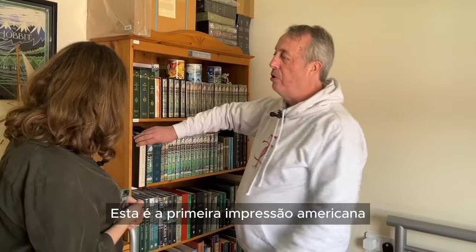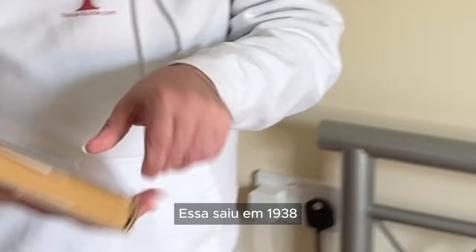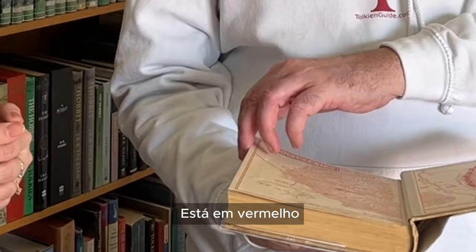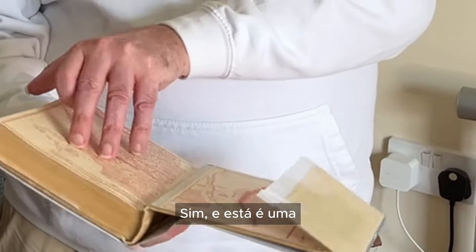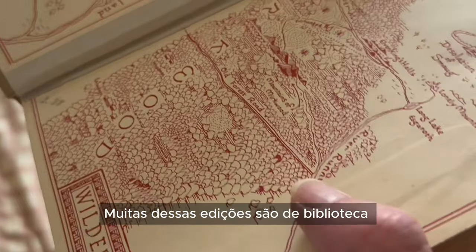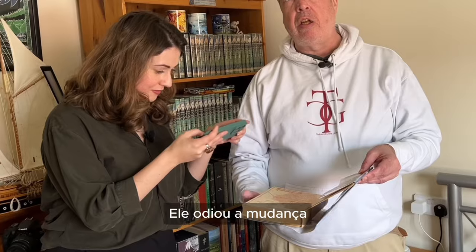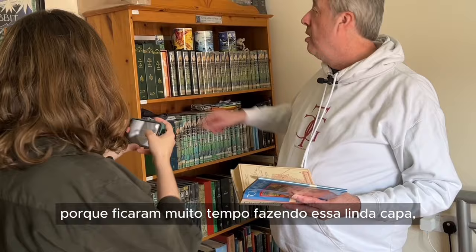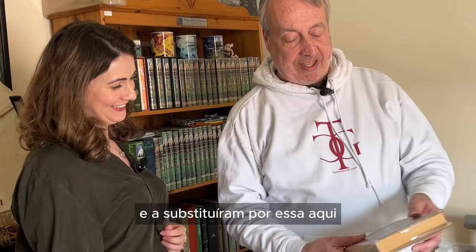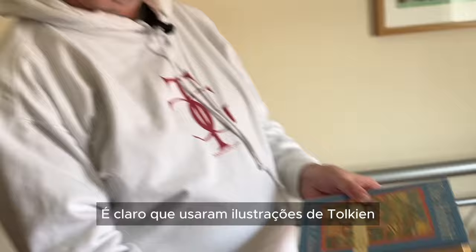I've never seen this one before — it's quite a bit different. It's in red, yes. This is a library copy, so it's still got the original library marks in it. Tolkien didn't like this at all — he hated the changes. He spent a long time doing that lovely cover, but the Americans thought it was too British. So they put this in instead, though they still used some of his pictures inside.